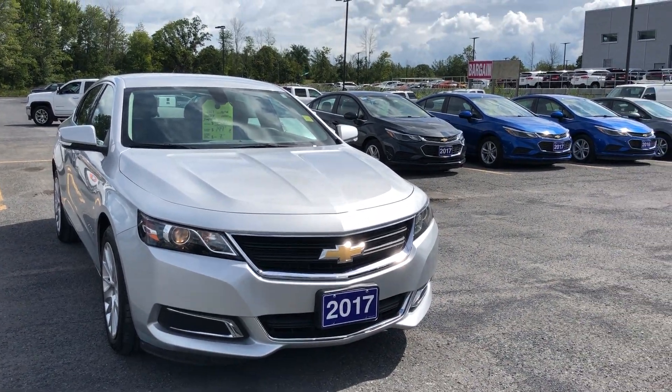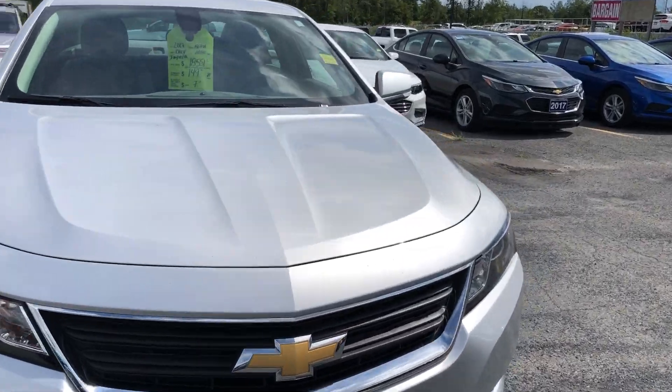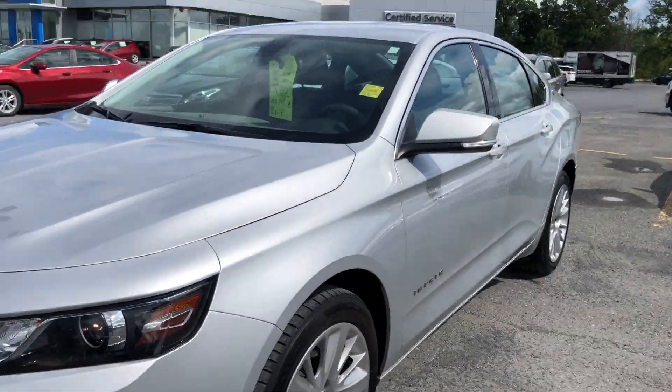Hey everyone, welcome back to Seaway Gems Virtual Showroom. We have another beautiful unit for you here — it's a 2017 Chevrolet Impala.